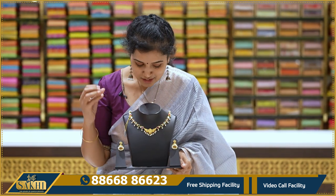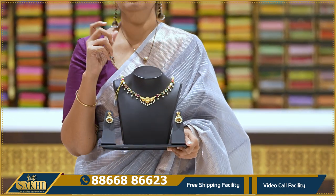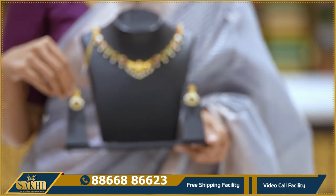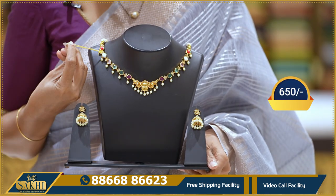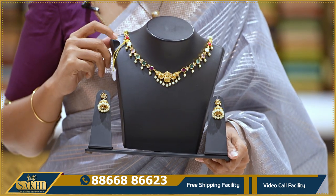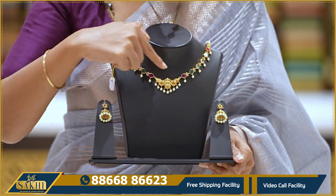In this case, I have a minimal neck piece. I have a pendant with Jumkas to pair up. The price is 650 rupees.